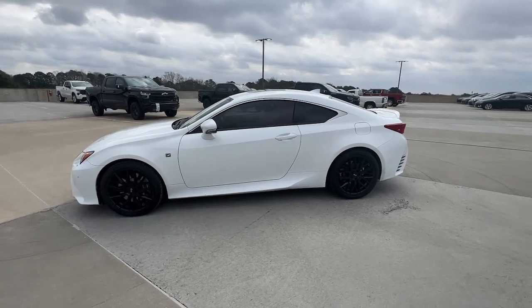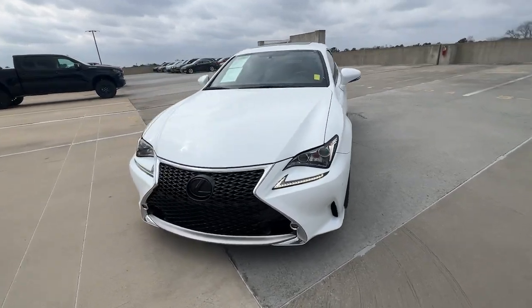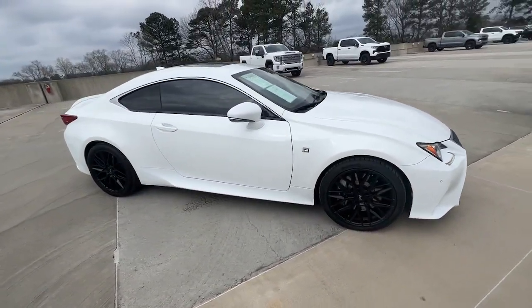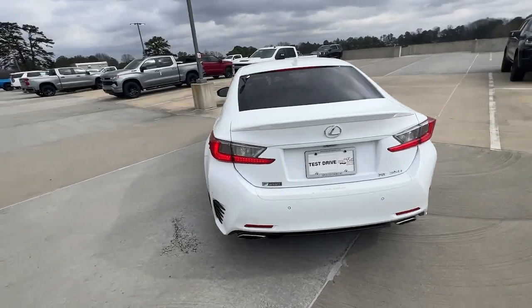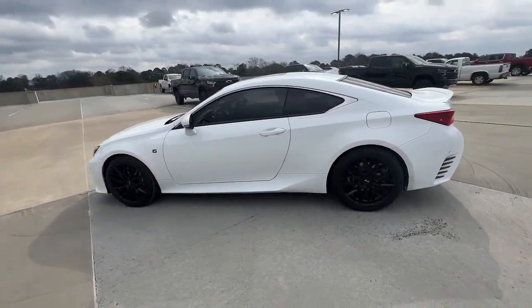Introducing the 2016 Lexus RC. With less than 100,000 miles on the odometer, this vehicle stands out from the rest. Engage with the drive like never before in this head-turning RC. Performance, premium comfort, and sweeping style come together in this captivating sports coupe.